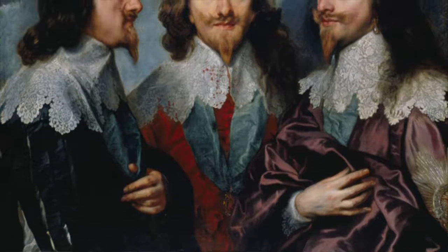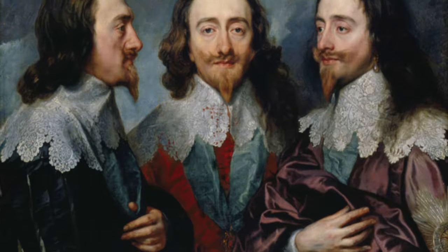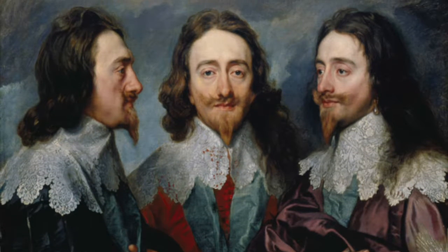It shows him in three different positions but captures the person underneath — slightly melancholy at some times I think — but it really captures the person behind, with the background of swirling clouds.